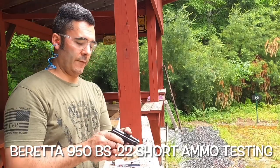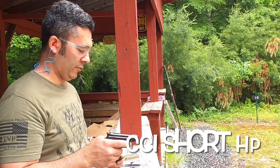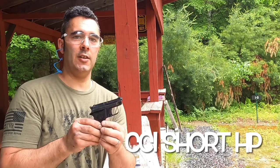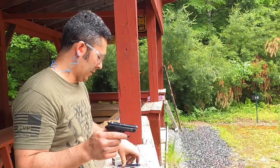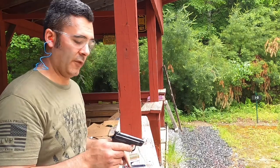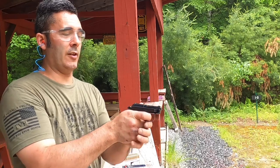I'm just doing a very quick follow-up video with my Beretta 950BS 22 short pistol. The last time I had this out to the range I was having issues with the ammo feeding, so I bought some CCI 22 short hollow points and I have a few Aguilas in here as well. I want to see how it functions now that I have better ammo.